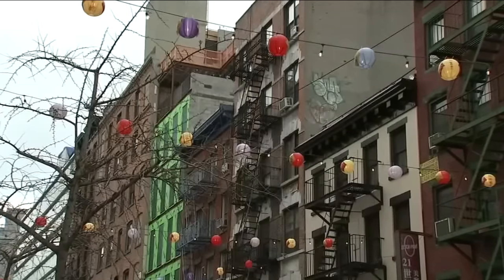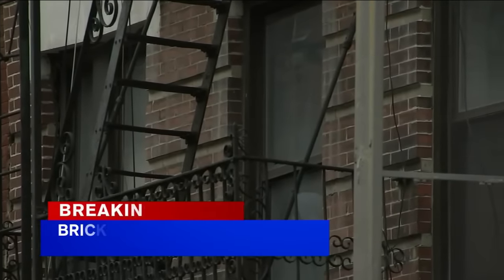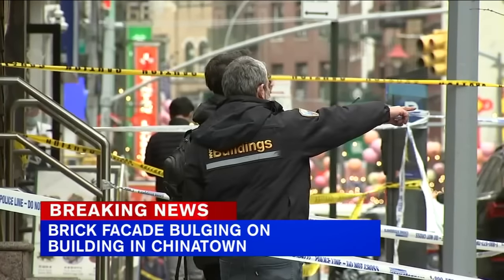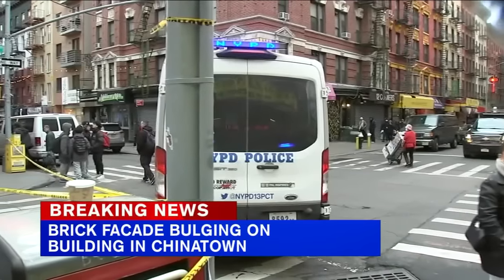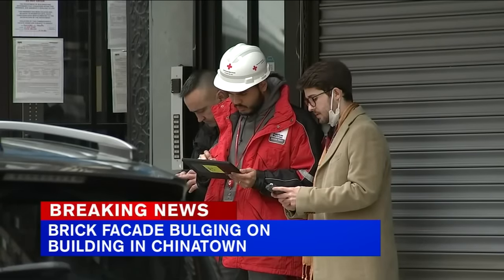It's video taken by somebody who lives on the third floor of this building at 111 Mott Street, who woke up and looked out her window and saw the entire facade of the building, including the fire escape, had just separated from the underpinnings — from the actual wall of the building. A very dangerous situation for people down below.